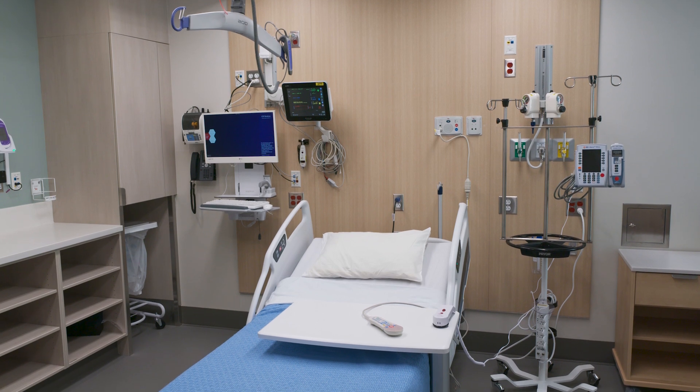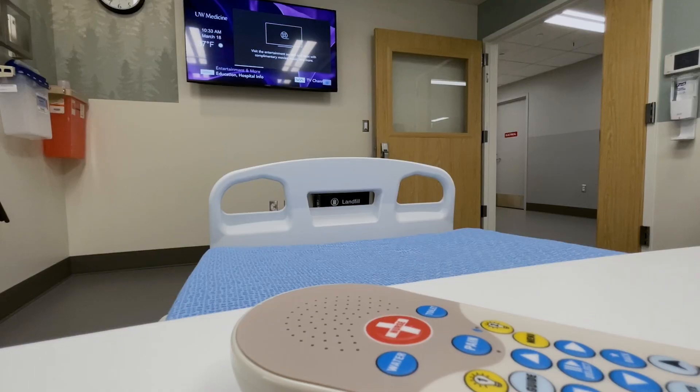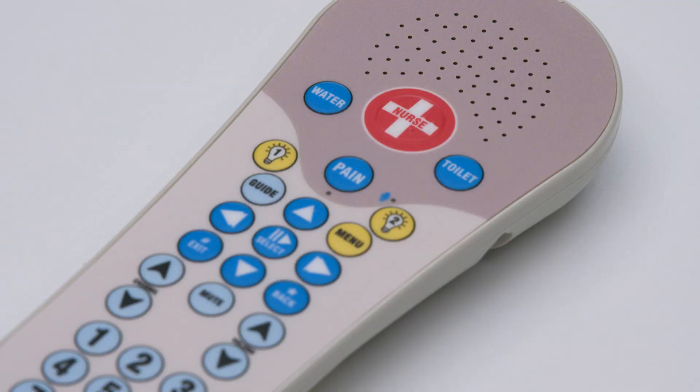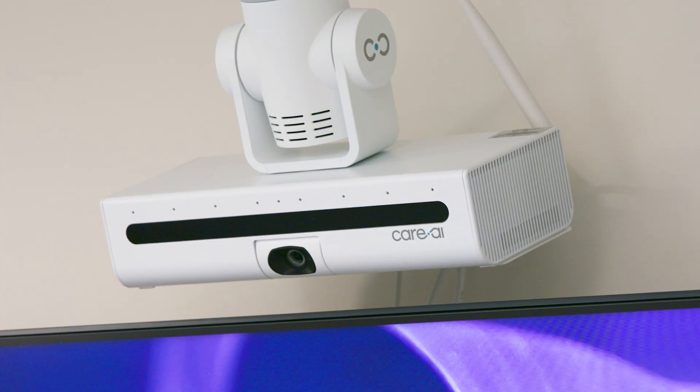Stepping around the room, there's a lot of things you'll see — typical IV pump — but there are pieces in here that you may not notice when you walk in, like this big screen behind us. You can explore everything using the bedside control next to you. And of course you think of TV, but this also has our virtual care or virtual nurse platforms. At the top of the screen you'll see a camera and an ambient sensor.